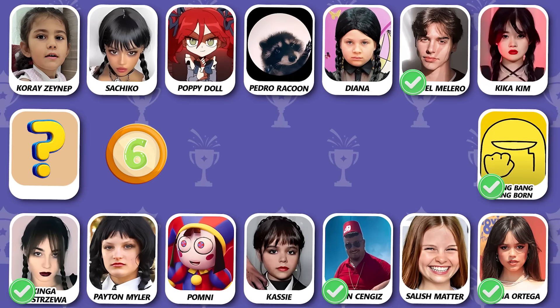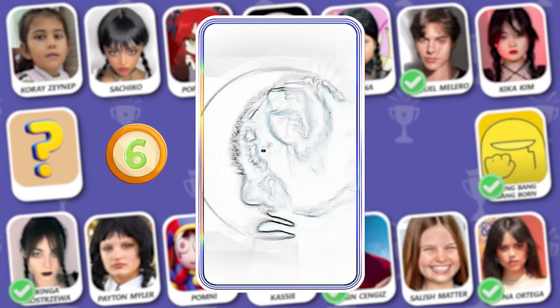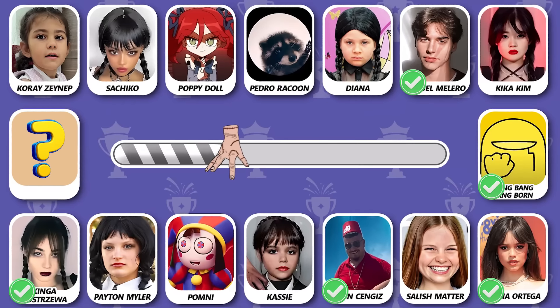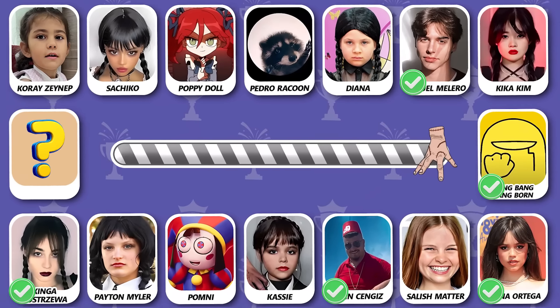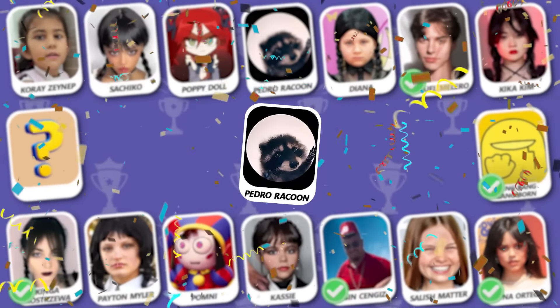Number 6! Do you know this meme song? Yes, this is Pedro Pedro Pedro!